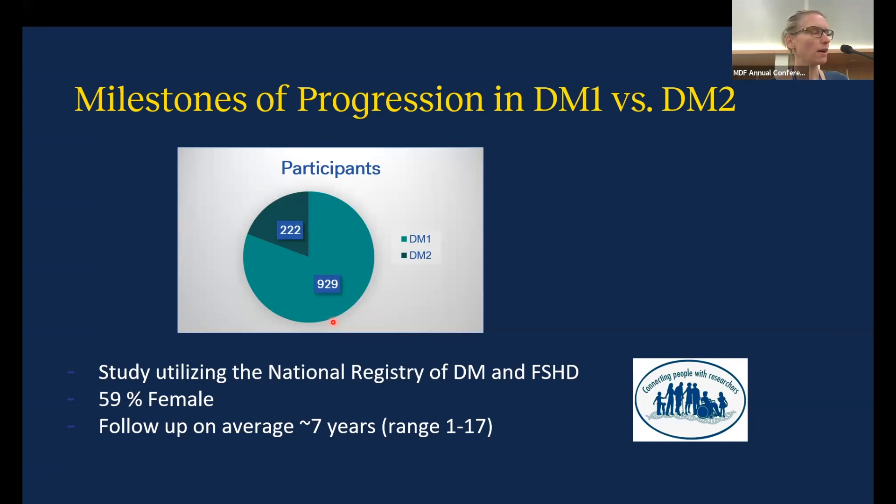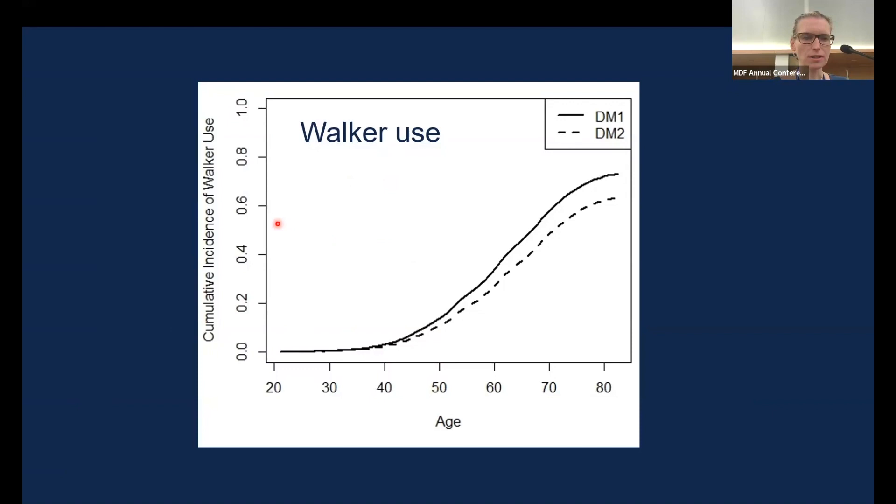There were about 60% women in this study, and again 222 participants with DM2. To orient you to these graphs: on the y-axis you see the probability of meeting a milestone — for example, the probability of using a walker; one means everyone uses a walker, zero means no one does. On the x-axis is age. In the dashed line you see DM2, in the solid line DM1.